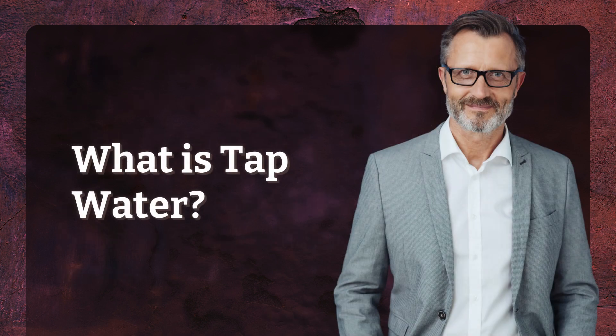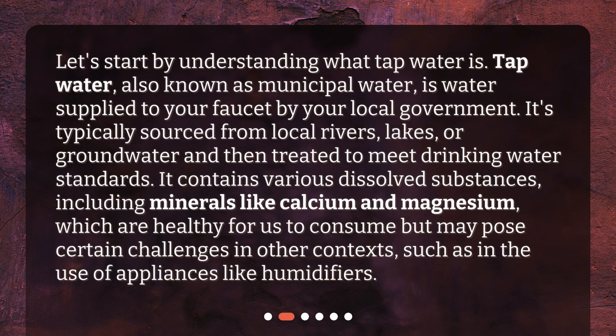What is tap water? Let's start by understanding what tap water is. Tap water, also known as municipal water, is water supplied to your faucet by your local government. It's typically sourced from local rivers, lakes, or groundwater and then treated to meet drinking water standards.